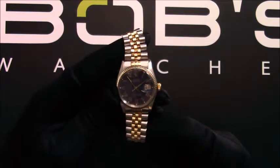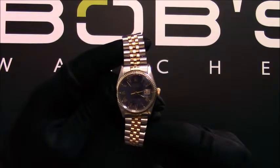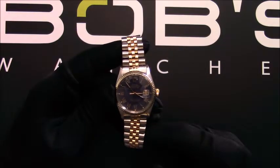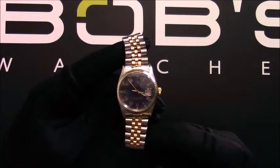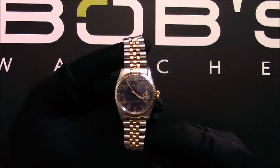The dial is blue with yellow gold Roman hour markers and has tritium hands and lume plots. This watch contains an acrylic crystal, a waterproof screw-down crown, and the date.